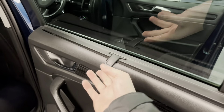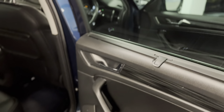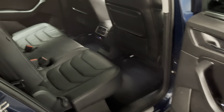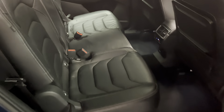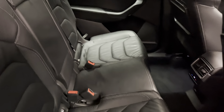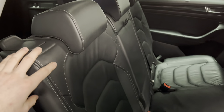We've also got blinds on the rear doors, perfect if you have young children or you're on a long journey to keep the passengers comfortable. All of the seats in the back are adjustable with both forward and rearward motion and also their angle and rake.